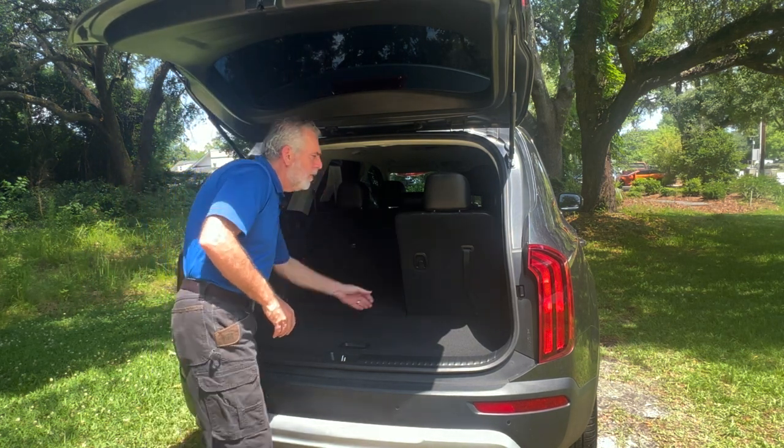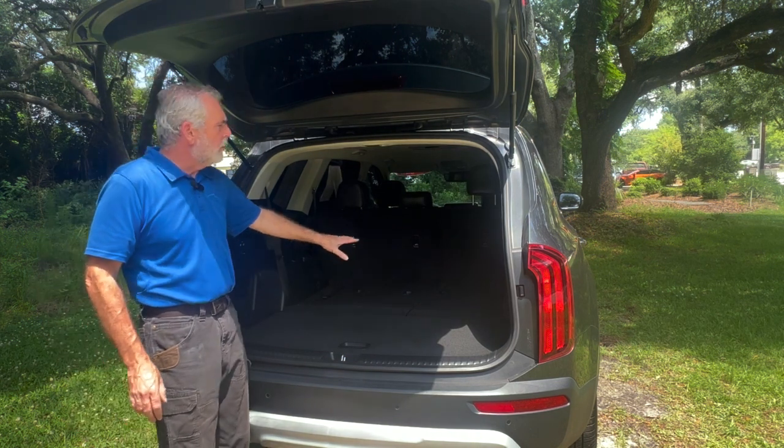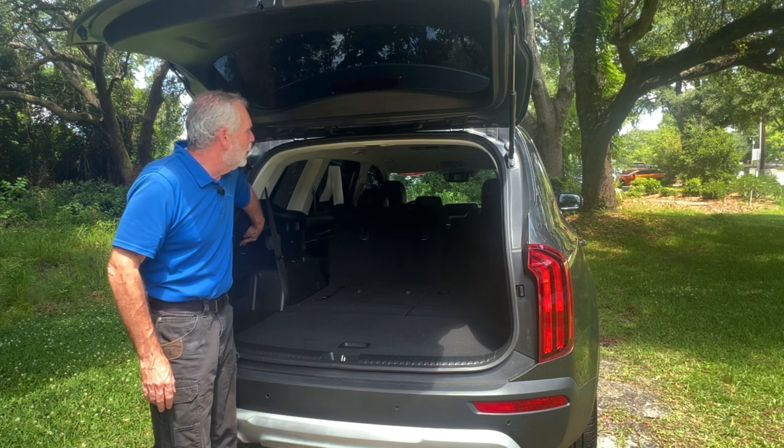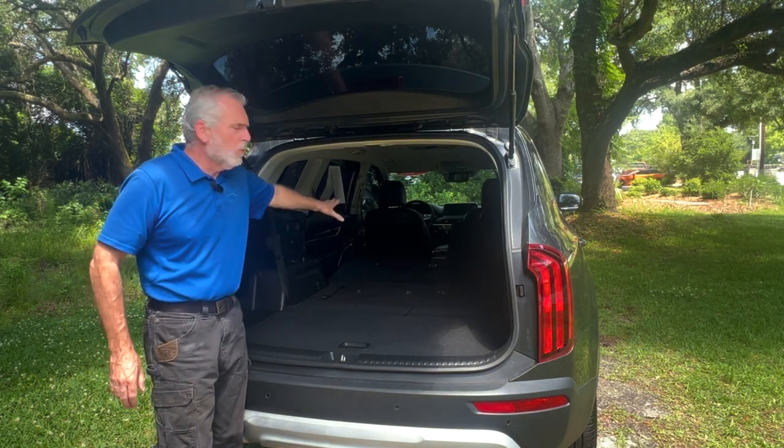All you've got to do is pull that strap and this third row will fold down. If you find that you need even more room, you've got a set of buttons right here — give them a press and that second row folds down, and I've got all this room for cargo.